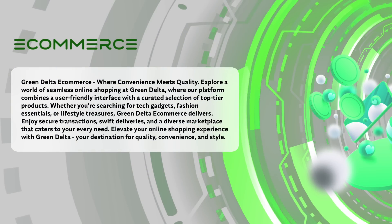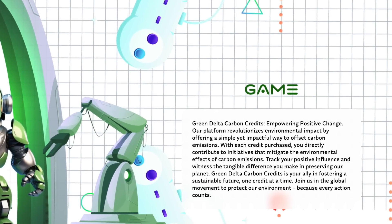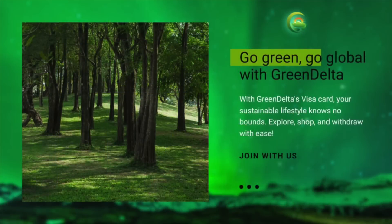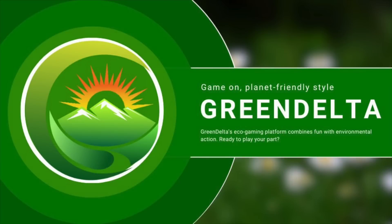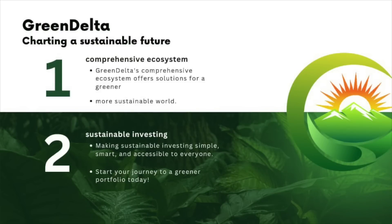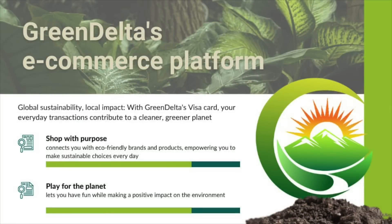Decentralized eCommerce platform: GreenDelta supports decentralized eCommerce solutions, which contribute to increased transparency and security for all participants. Games for earnings: users can enjoy gameplay on the GreenDelta platform and earn digital assets, creating an exciting and rewarding experience. GreenCapital: the GreenCapital program provides an opportunity to invest in sustainable projects and initiatives, contributing to the growth of environmentally responsible practices and the development of a green economy. These functions and services are combined into a holistic ecosystem aimed at supporting sustainable values and creating a positive impact in the world.